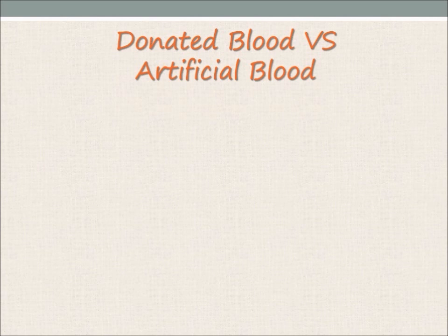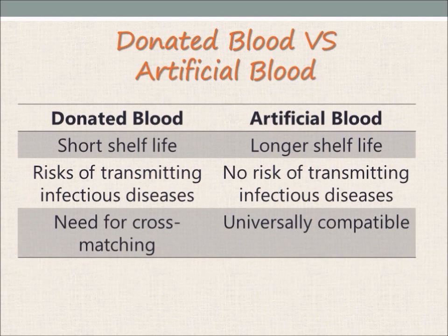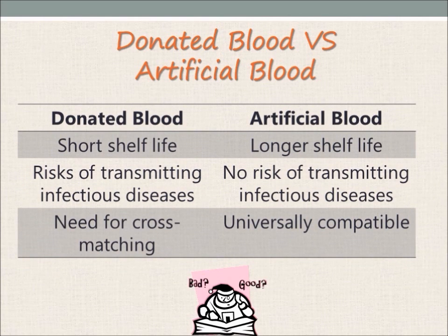However, even with an increase in blood donations, blood transfusion using donated blood still has its limitations. Let us compare the use of donated blood and artificial blood. Firstly, donated blood has a short shelf life of 42 days, whereas artificial blood has a shelf life of up to 3 years. The longer shelf life would help boost the supply of blood, which could help ease the demand.